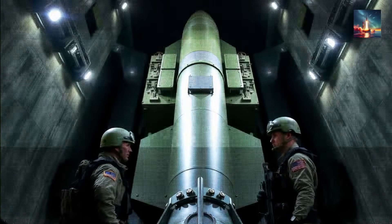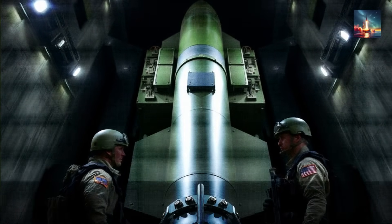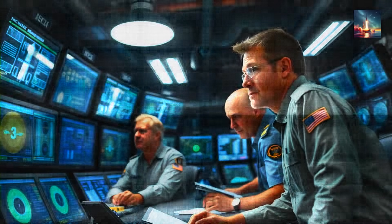This isn't some sci-fi nightmare, folks. That missile is very real, it's highly mobile, and it goes by the name of the DF-61. It's the kind of weapon that changes everything.